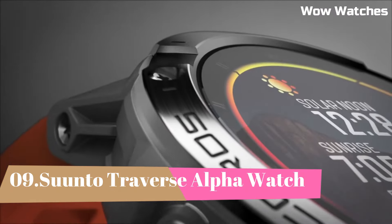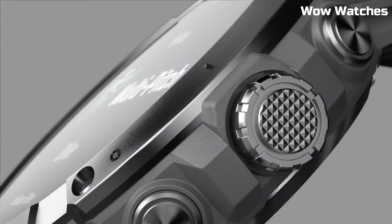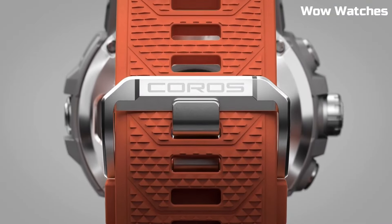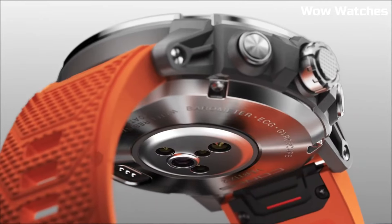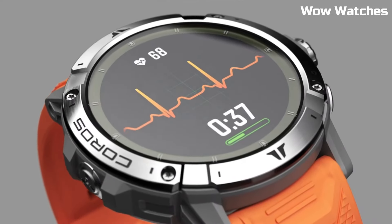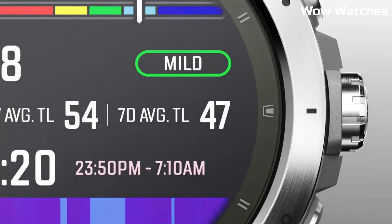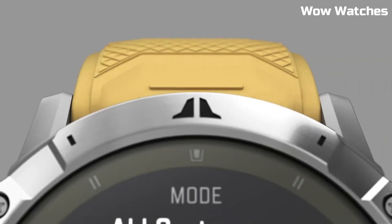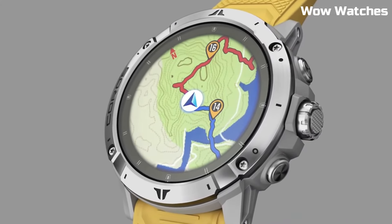Number 4: Coros Vertex 2. The Coros Vertex 2 is a multi-sport GPS smartwatch designed for outdoor adventurers, mountaineers, and endurance athletes. It includes high-altitude performance metrics such as pulse oximeter, barometer, and altitude acclimation assistant. It features advanced sleep and stress tracking, built-in music storage allowing you to store and play music directly from the watch, a rugged and durable design with a titanium bezel and sapphire glass, water-resistance rating of 150 meters, and long-lasting battery life with up to 140 hours of continuous GPS use and up to 60 days of regular use.